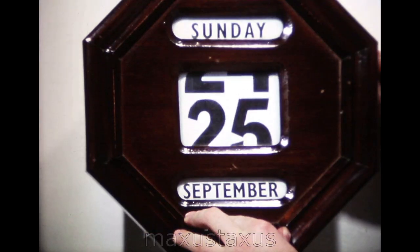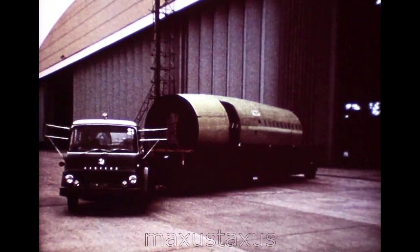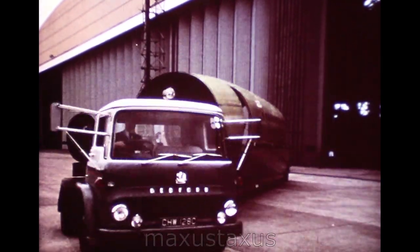In two hours' time, the tail fuselage will be at Toulouse, and thanks to the RAF, that all-important program date will have been met. Some three weeks later, the Filton-built forward fuselage for 001 left for Toulouse. This time the movement was by road, in a special vehicle built to the Filton Transport Department's own design.